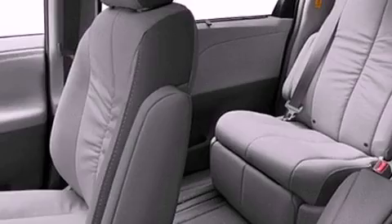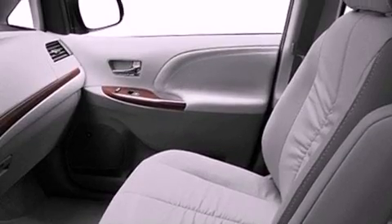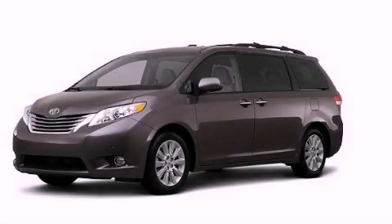An engine immobilizer theft deterrent system, rear impact crumple zones, memory settings for the driver's seat positions so you can recall your favorite position with the push of one button, and aluminum wheels. This vehicle won't last long at this price — call and arrange a test drive now.